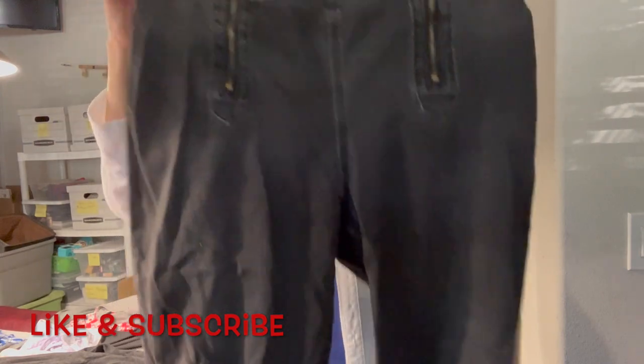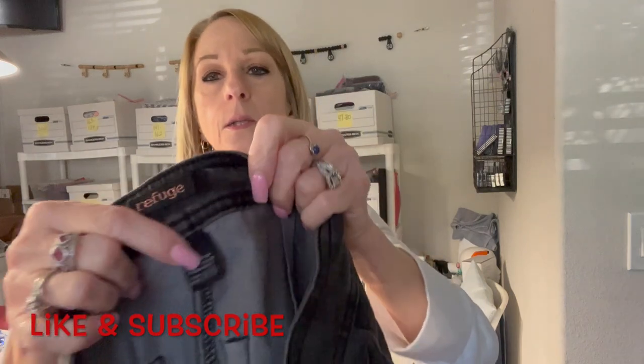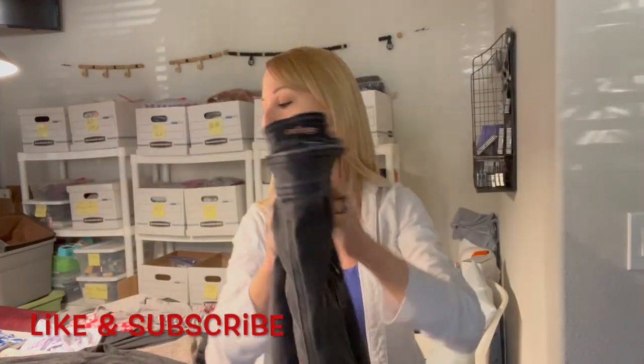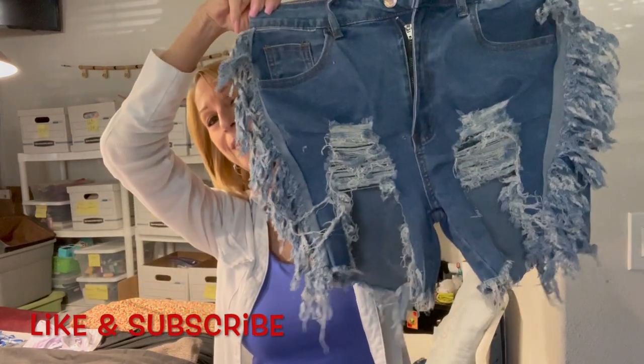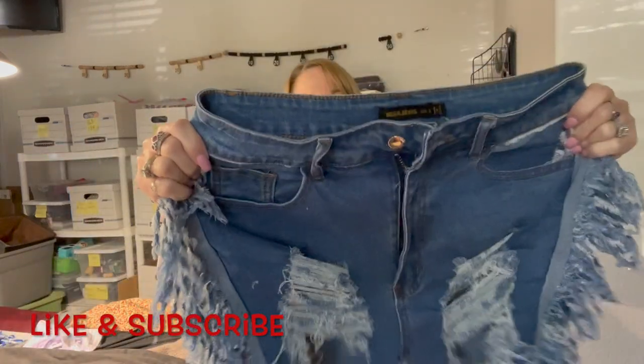And here we go with a pair of stretchy pants — oh it has zippers, I didn't see that! Refuge, size 4 — these are like a pair of denim, stretchy, more than jeggings. And here's a pair of very distressed shorts — Mega Jeans, size small. Kind of stretchy and distressed.